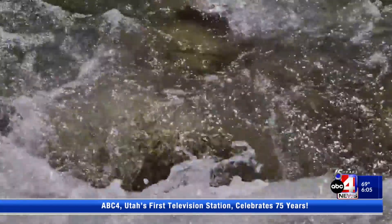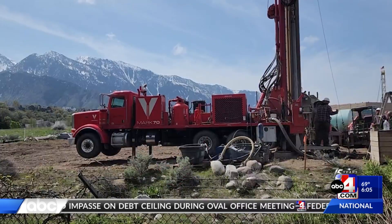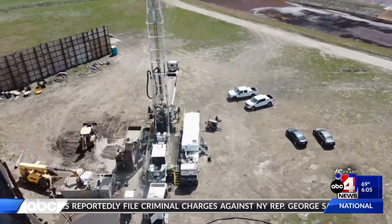Currently, we're drilling one ASR well. We'll also have two infiltration basins as well as monitoring wells where we can measure the level of the water in the aquifer. The project will hopefully be completed by mid-summer and will be ready for use next runoff season.